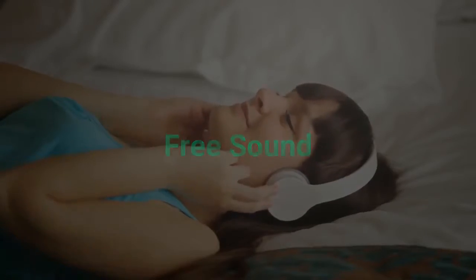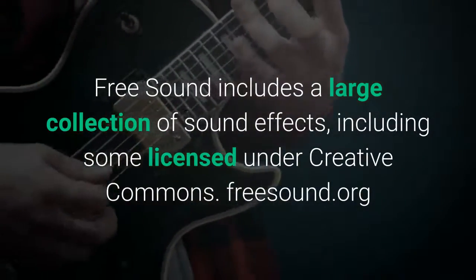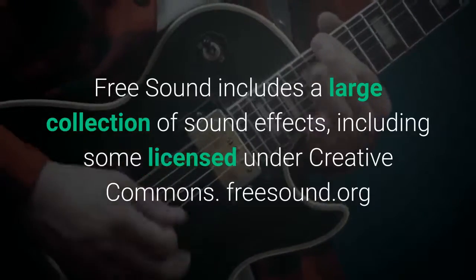Free Sound. Free Sound includes a large collection of sound effects, including some licensed under Creative Commons. freesound.org.